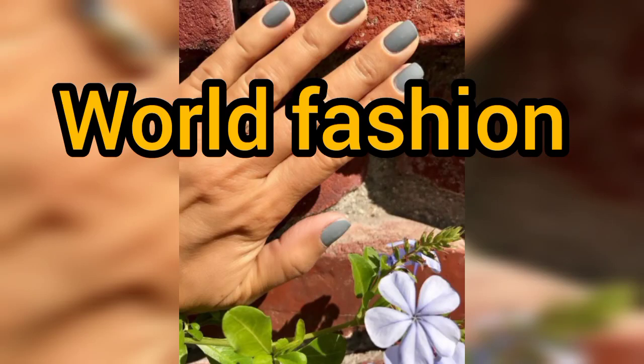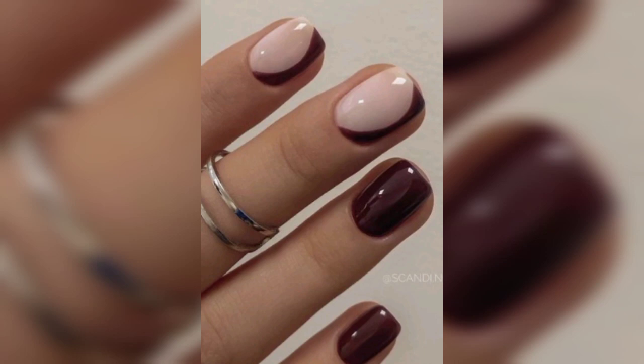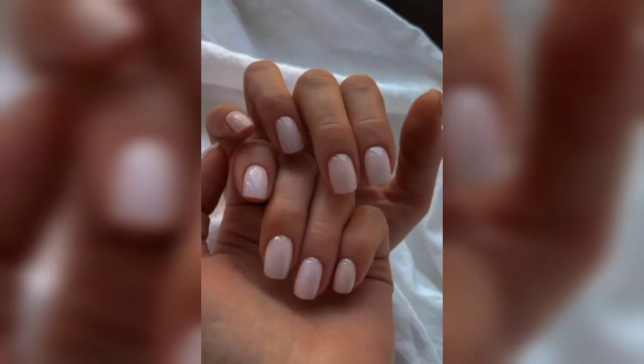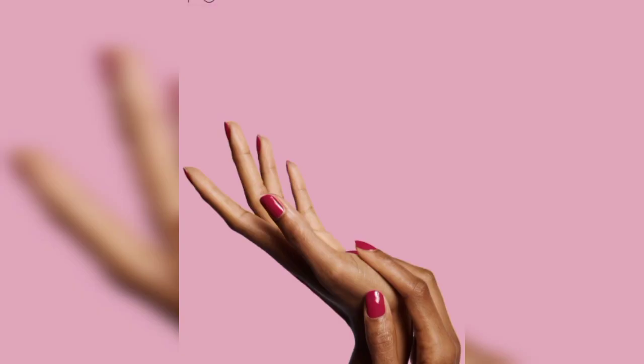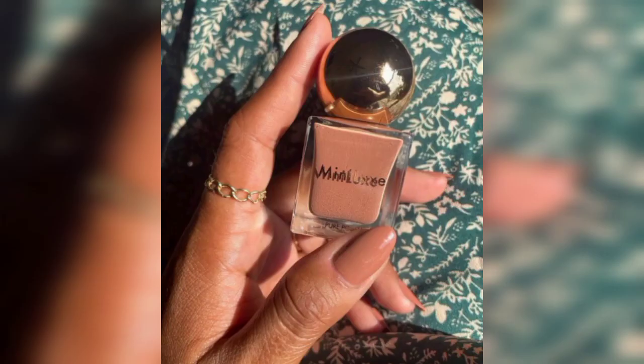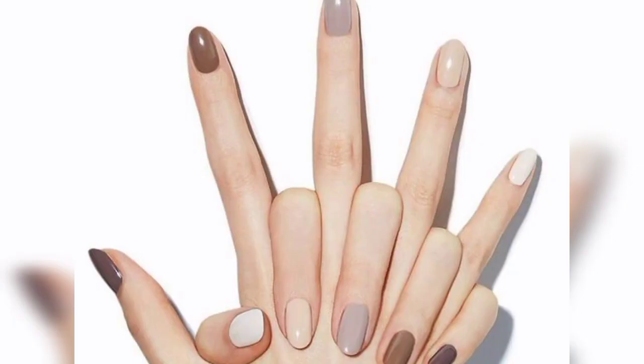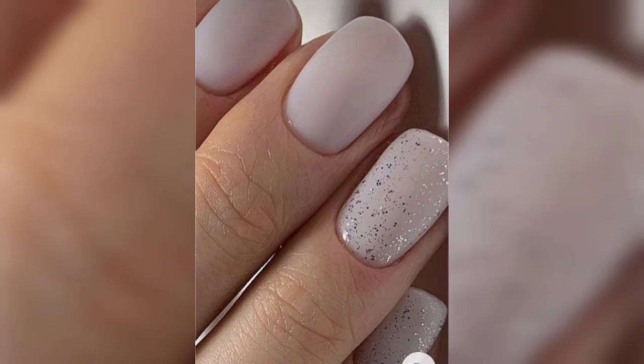Hi everyone, welcome to our channel. Today we are discussing trendy neutral nails. Please watch this video till the end, and don't forget to like and subscribe my channel for new updates. Neutral trendy nails are a very great choice for women. In this video, all these designs are very nice designs for neutral trendy nails — make sure you like them all.